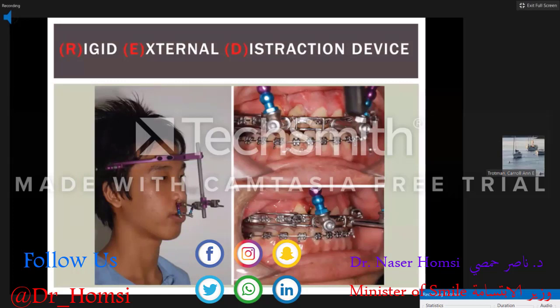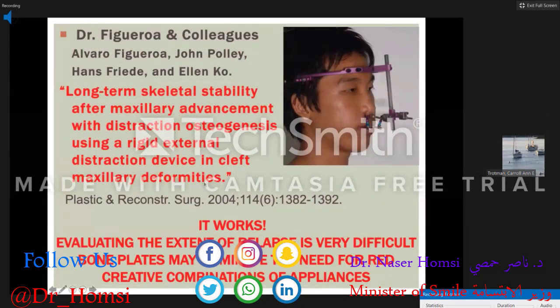The RED device — rigid external distraction — was first used by Figaro and Pauli about 20 years ago. It's a very rigid halo fixed to the cranial vault with a reverse-pull headgear setup placing traction on the maxilla. The surgeon makes a high LeForte cut, and over a six-week period the mid-face is distracted forward. Studies show it works, though evaluating the extent of relapse is difficult due to patient mismatch. In the future, bone plates may eliminate the need for the RED device, or we may see creative combinations of appliances.